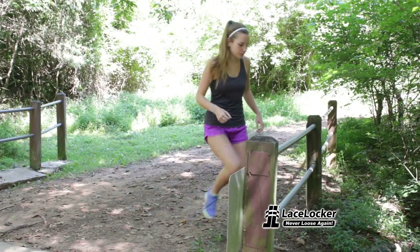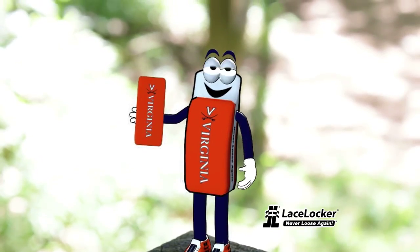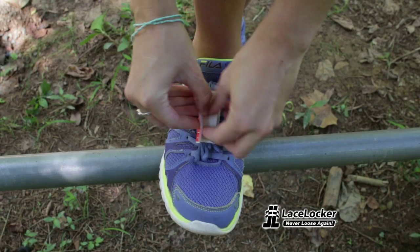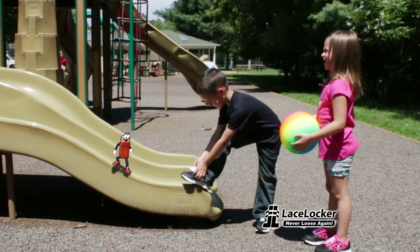Shoe laces come untied all the time, and that can be a serious tripping hazard when you're on the go. Stow away those loose laces with lace lockers. Easy to install, lace lockers are great for athletic or running shoes, casual lace-up shoes, and even kids shoes.